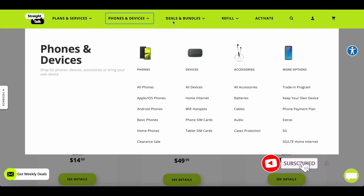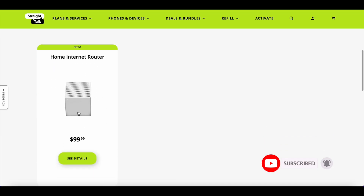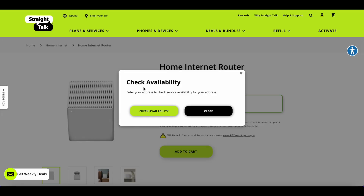All those cheap devices only work on LTE, except the Moxie 5G mobile hotspot. If you go back to devices, you'll see the home internet section. They have only one device and it costs $99.